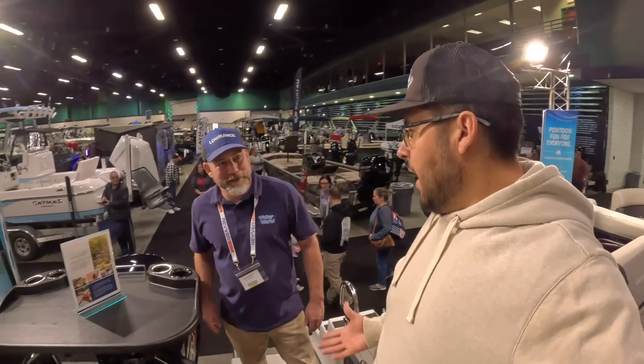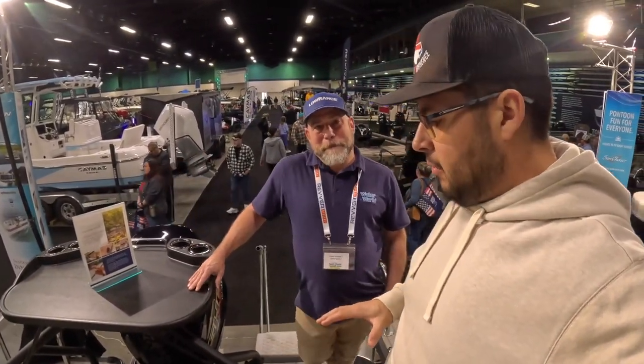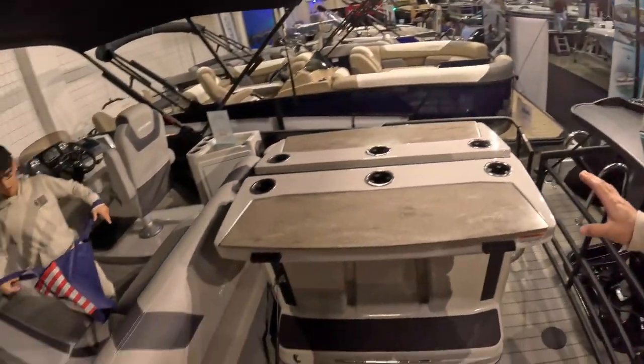Alright guys, right now I'm here with Eddie from Waterworld. We passed this over and it almost looks like a bar, but we're not totally sure. So this is the DLZ Bar — it's a Sylvan, it's an L3, 24-foot boat.